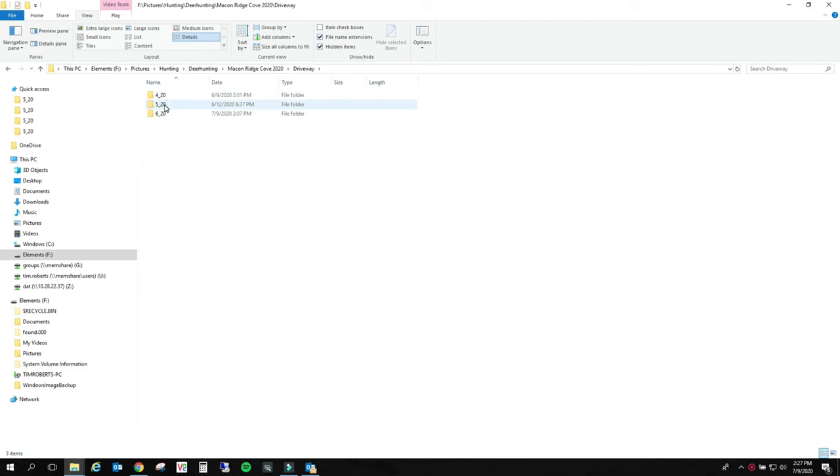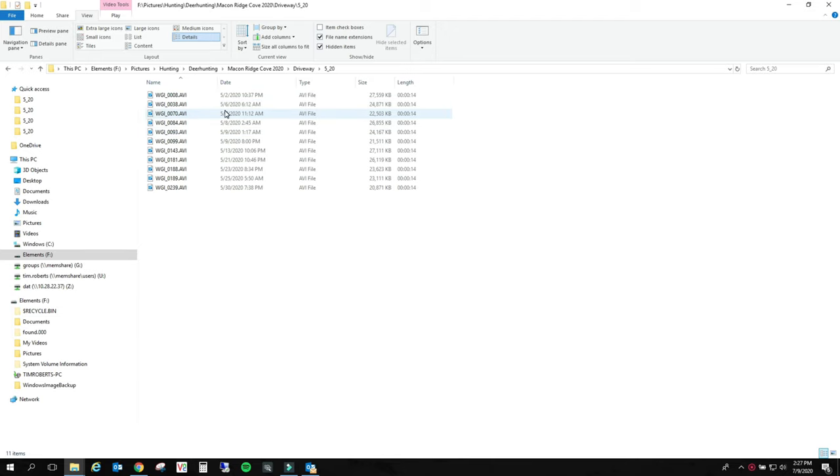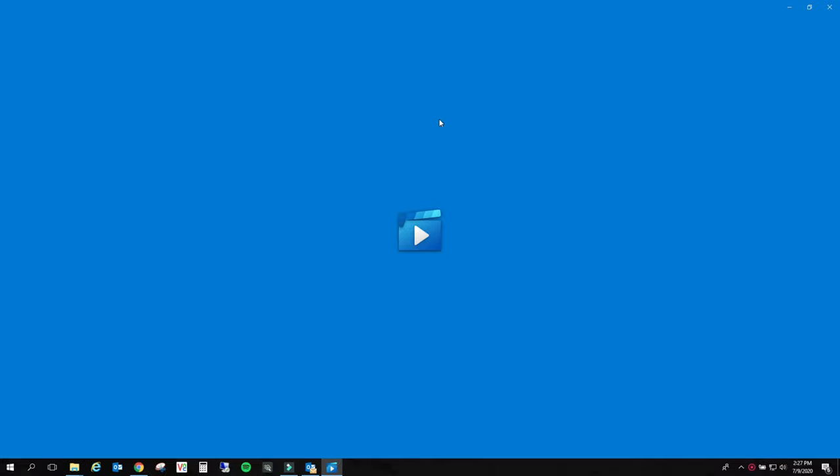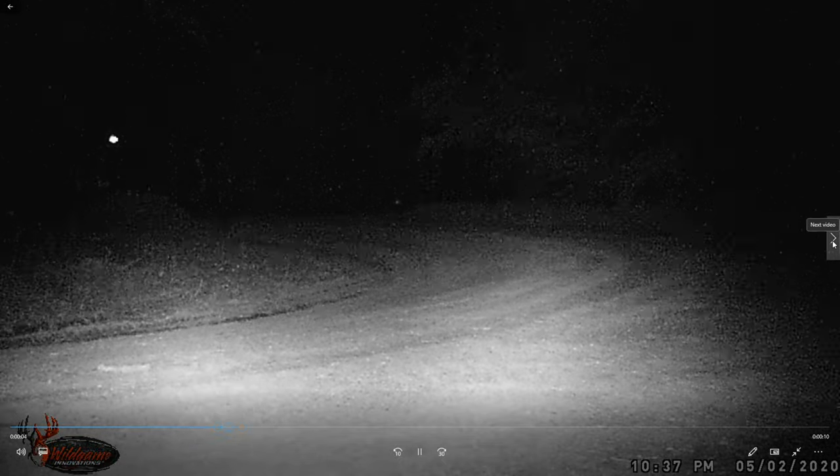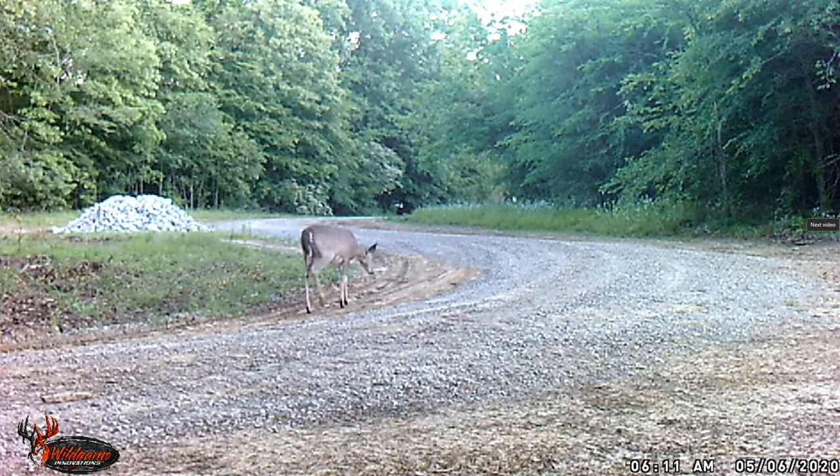Let's check our driveway camera - we have several here for May. We have a coyote - oh, he's hobbling. I don't know what's up with that. Maybe he caught one of our traps.